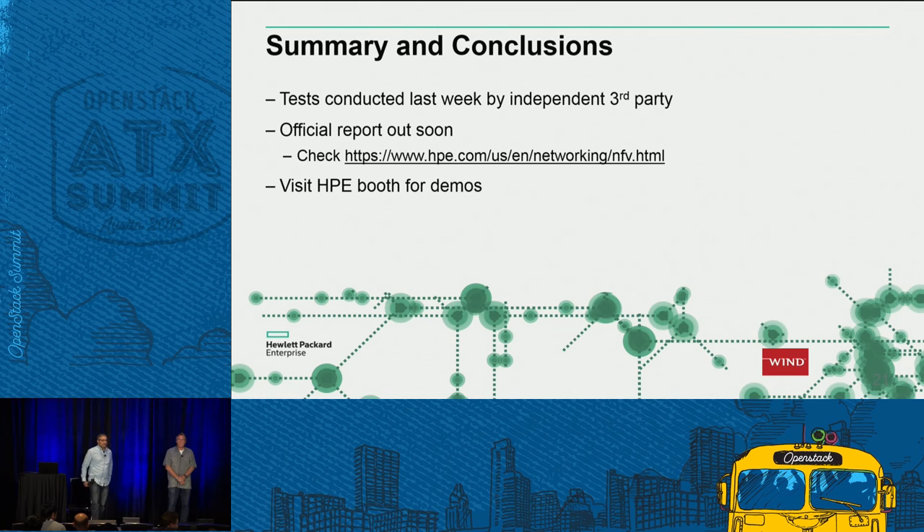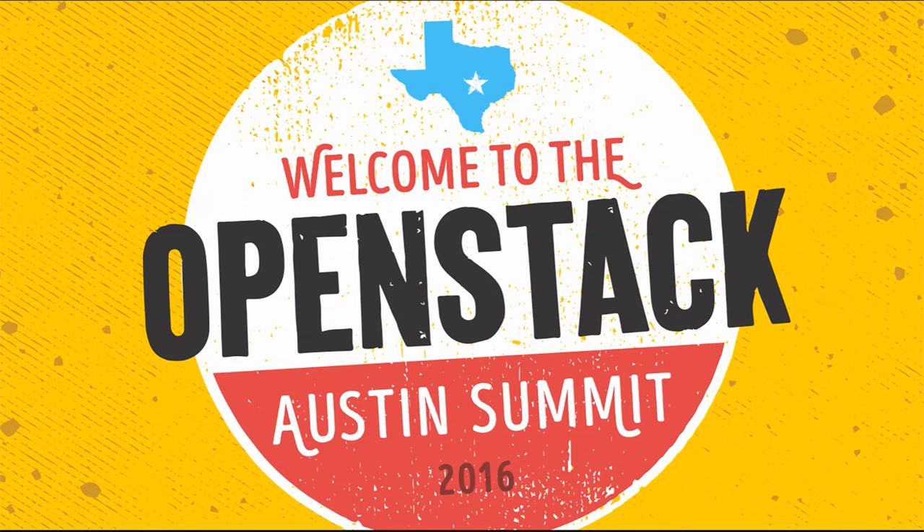Closing remarks: We definitely appreciate you spending time here to listen about the HPE solution. We encourage you to go and see the demonstration at the HPE booth. Please look out in the next week or two for a much more detailed published report of these benchmarks, as well as some of the resiliency and availability benchmarks, which should help clarify some of the questions raised today. Thank you very much.